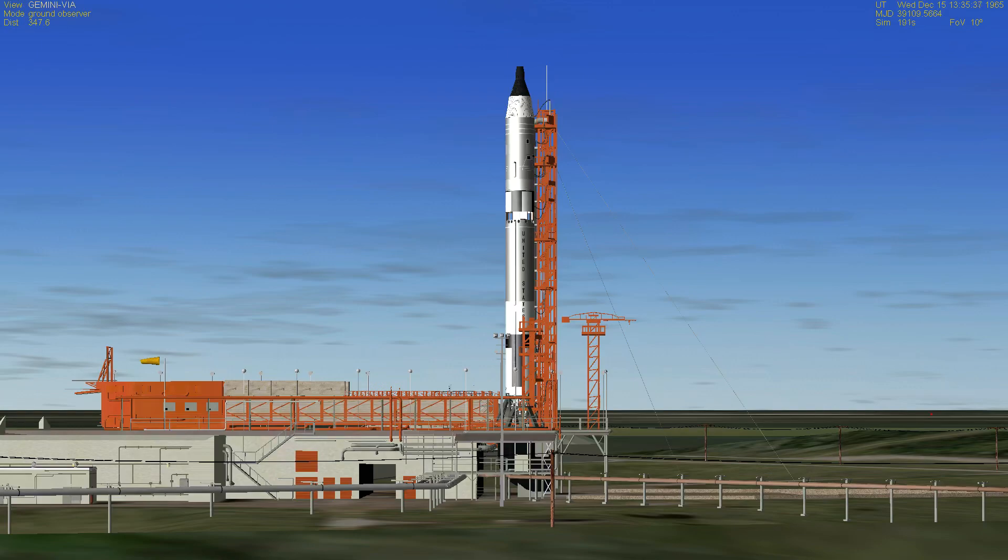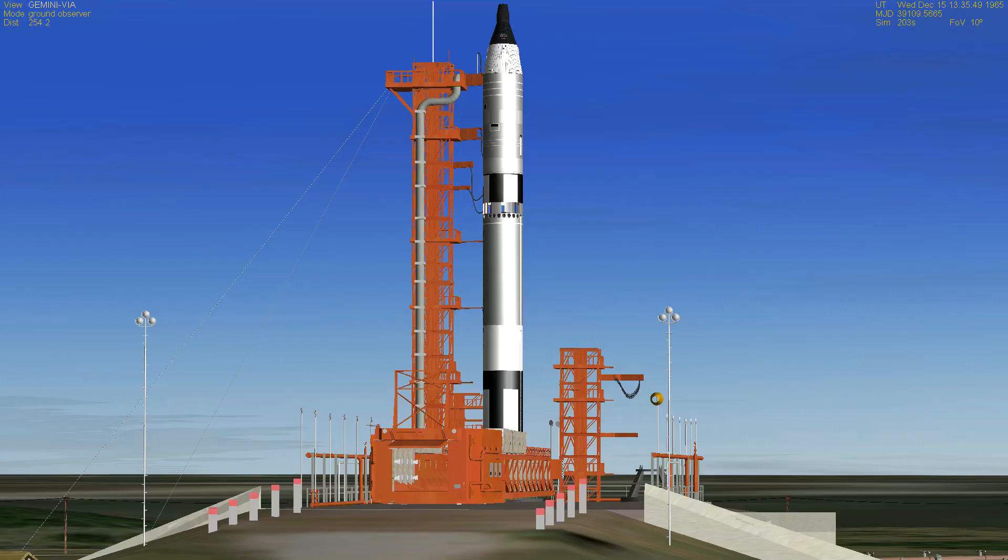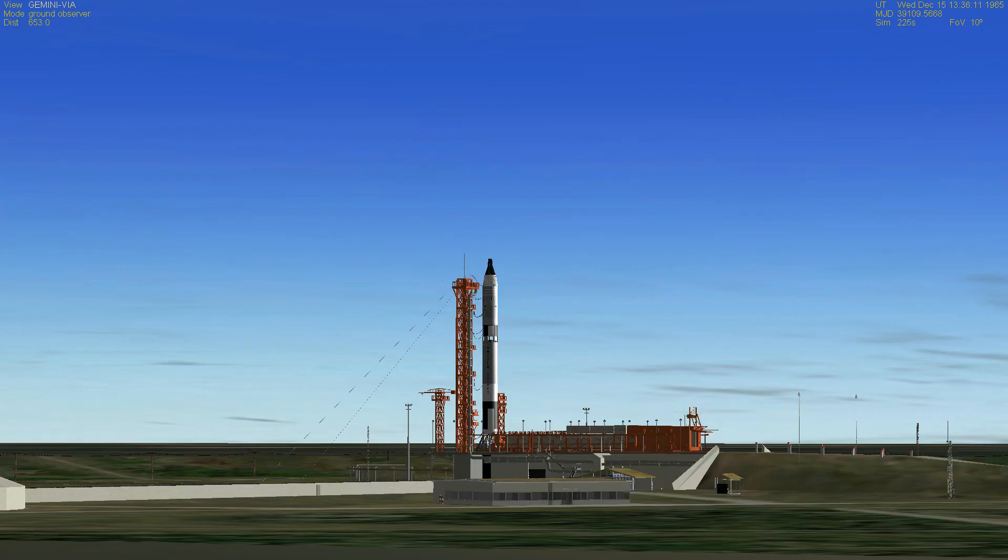We're now at T-minus one minute and 45 seconds and counting. T-minus one minute and 40 seconds and counting — everything's still looking well. During the last 10 seconds, astronaut Alan Bean, who is the spacecraft capsule communicator, will count down for astronauts Wally Schirra and Tom Stafford in the spacecraft. As we reach zero in the countdown, the engines will ignite, and some 3.4 seconds thereafter we will get liftoff for Gemini 6. Now one minute and 12 seconds and counting.